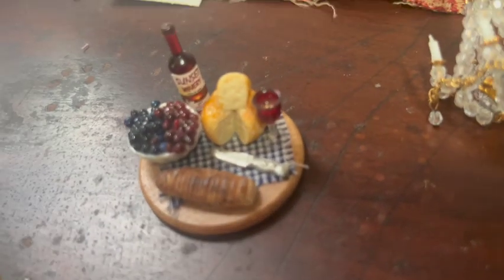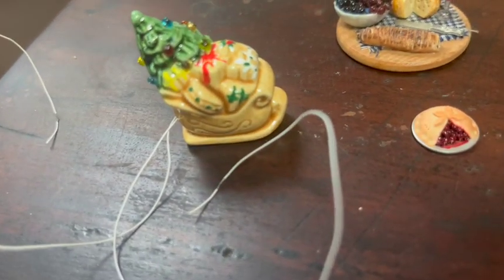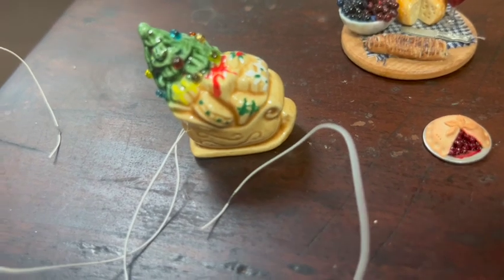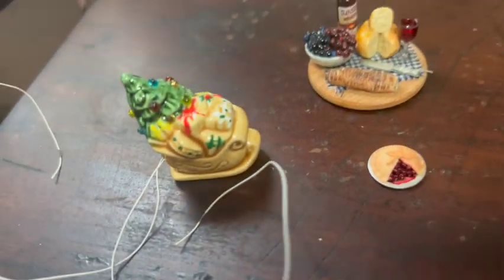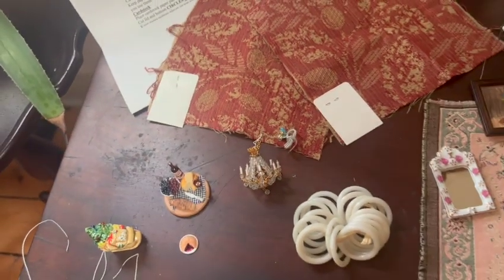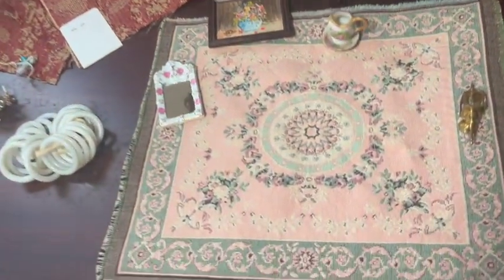I got this adorable wine and cheese board, and I got this half-scale pie. And then there's this — it lights up! You can see the little glass bulbs in the Christmas tree, and it's got a sleigh in there too. I can't wait to see what that looks like lit up. It was just a small haul, but I got so many awesome things that I was so excited about.